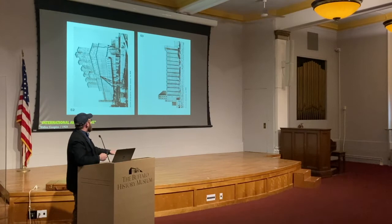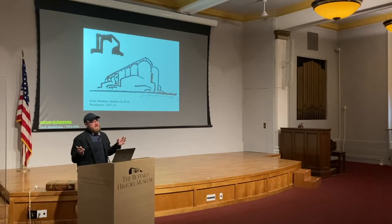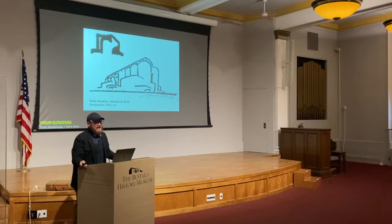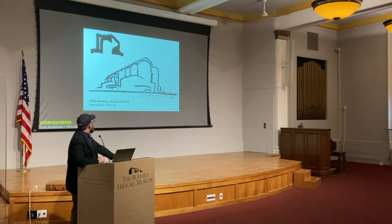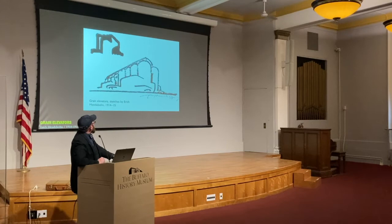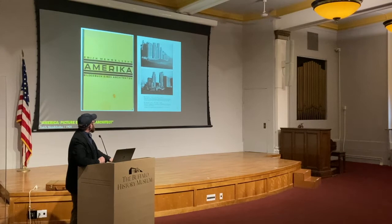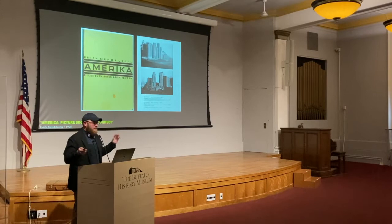Eric Mendelsohn is actually the only one of these architects who actually visits Buffalo. In 1924, he comes to Buffalo on a big trip to study these buildings he had been sketching. This sketch was not from being in front of the grain elevator — it's from the photographs being published by other architects of the time. He ultimately does come to the U.S. and publishes the book America: A Picture Book of an Architect, which includes his photographs and experiences. Here are two grain elevators from his time in Buffalo, and he really writes these beautiful, feverish letters home about what he has seen.